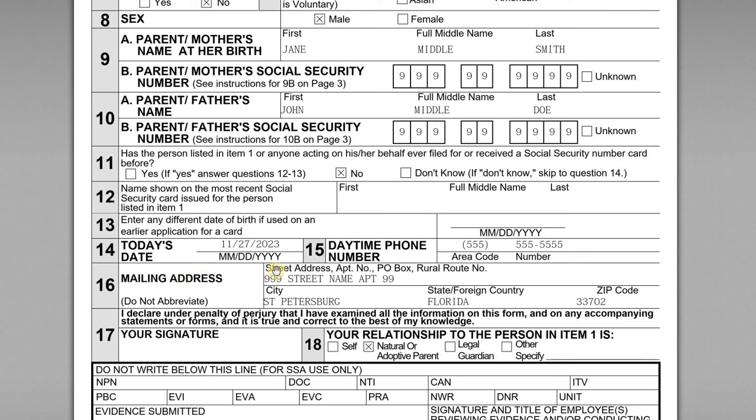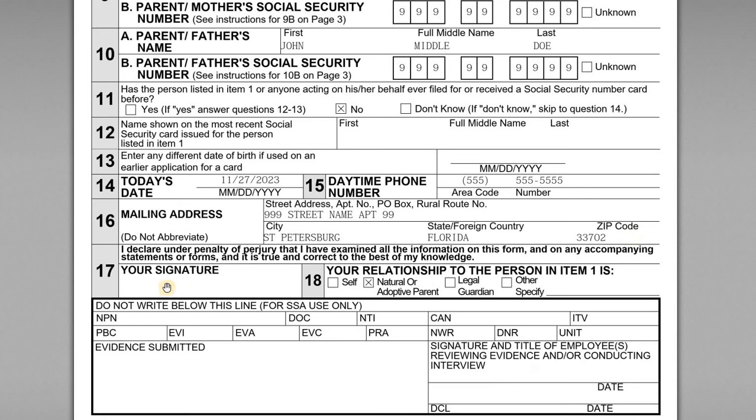Skipping down to line 14, this is the date that we are signing and filing this form. We provide a contact number and the address where we want the card mailed to — this would just be the parent's address. To the extent you provided supporting documentation to verify identity and age, they would mail those materials back to you. Line 17 would be signed by the parent, since the child is under 18. You indicate the relationship to the person in item one — in this case, natural parent. As noted at the very bottom, don't write anything on that last line; the Social Security Administration staff will input information there when processing the Social Security number.